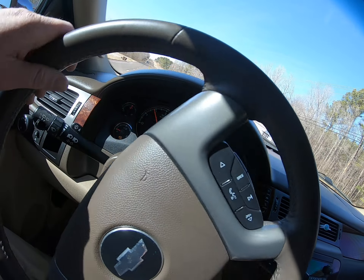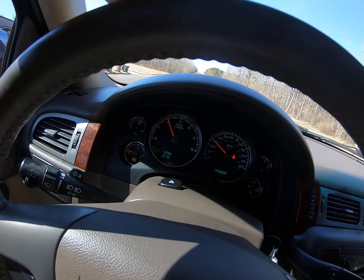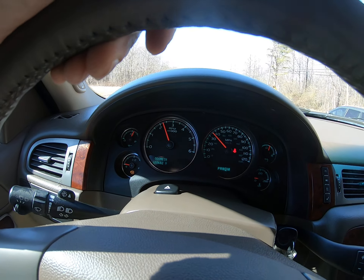Also, sometimes in these videos it makes it look like the dash lights are flickering — they're not. It's just the way the light reflects off the camera.